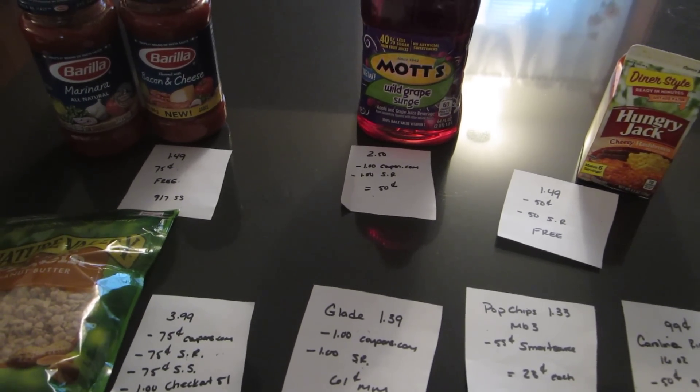There are a couple other deals I mentioned in other videos that are still going on if you haven't done them. But those are the new things for this week, and hopefully you can check some of them out. Have a good day.